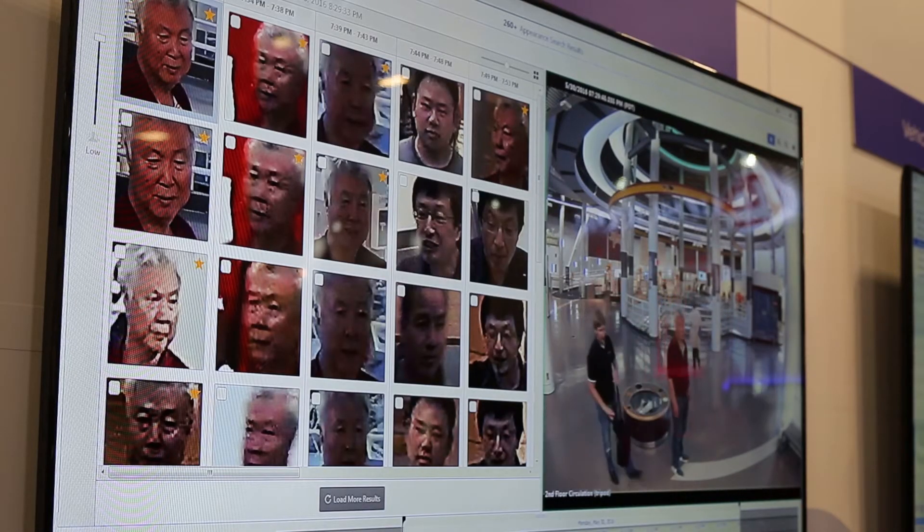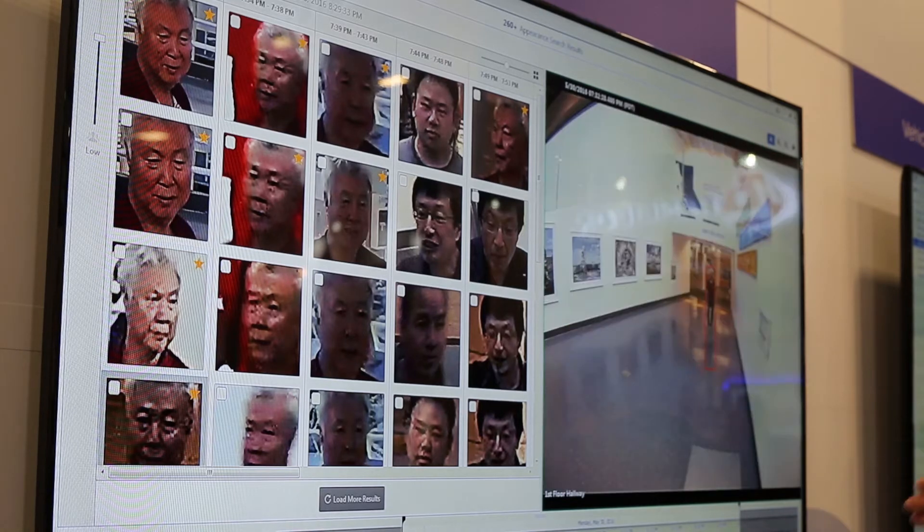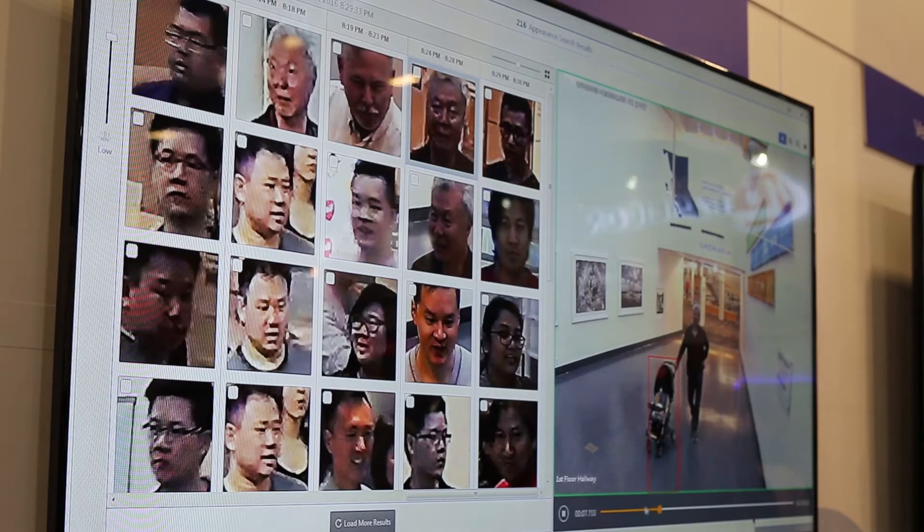Since a face is unique to an individual, adding faces to appearance search helps operators achieve higher accuracy of results. Face appearance search technology also enables searches over long durations, such as a time frame of more than 24 hours.